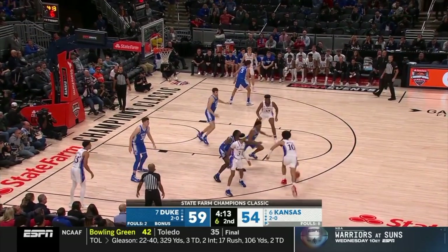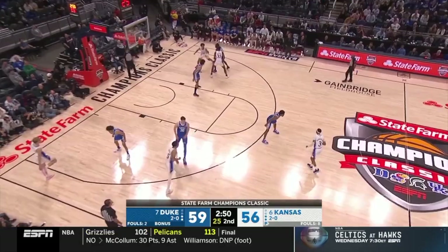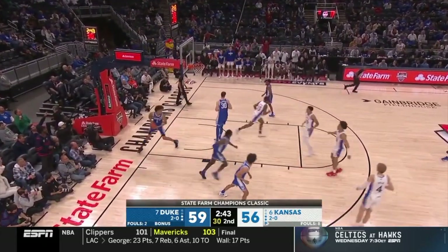They've gotten to the free-throw line way more than Kansas, and they've got this five-point lead. Wilson continues to work big guys away from the basket and then attack. Wilson with so many different moves — what a follow by McCullough.